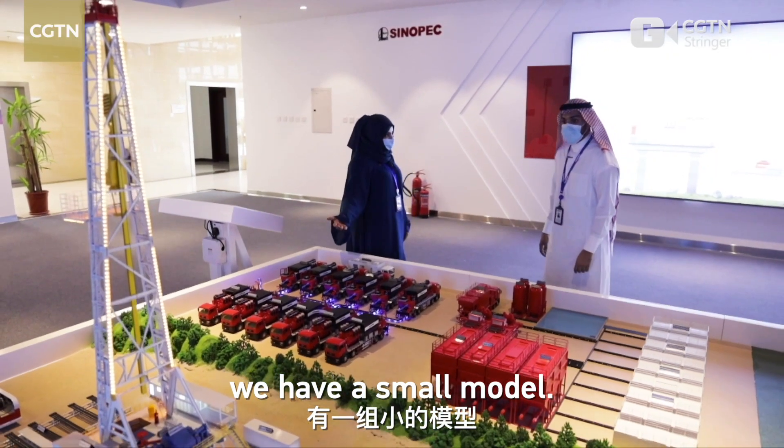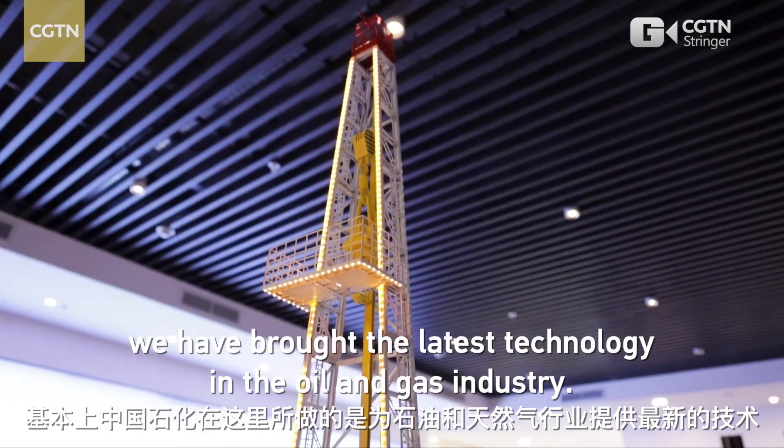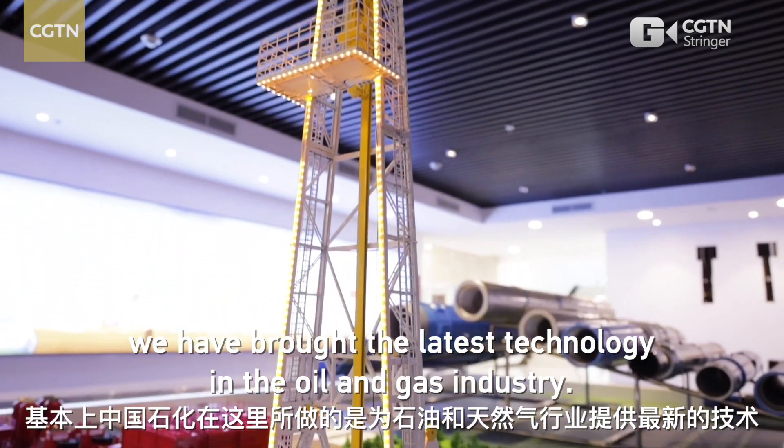As you can see here, we have a small model over here. Basically what Sinopec has done is we have brought the latest technology in the oil and gas industry.